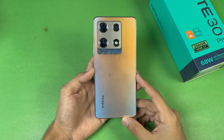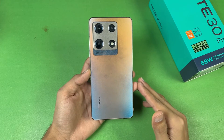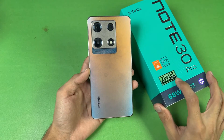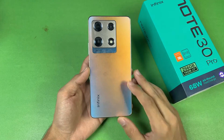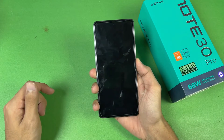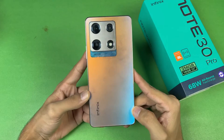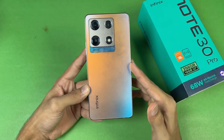Hey guys, it's time to do a battery charging test of the Infinix Note 30 Pro. This is a new mid-range phone from Infinix costing around 75,000 PKR in the Pakistan market. In this price range, we get 8GB of RAM with 256GB of internal storage. This phone has a 5000mAh battery with 68W super fast charging, running on Android 13 with XOS 13, powered by the MediaTek Helio G99 SoC.